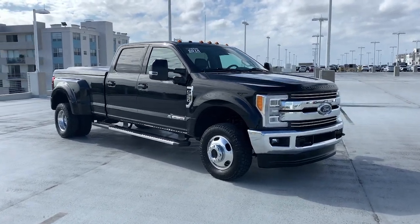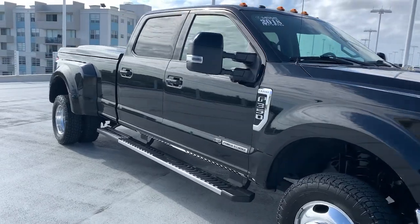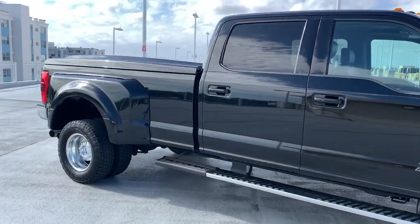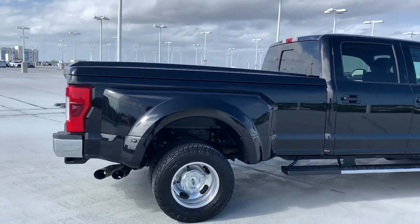You're gonna love the 2018 Ford Super Duty. With less than 60,000 miles on the odometer, this vehicle provides excellent value. Get the full-size pickup you can count on.